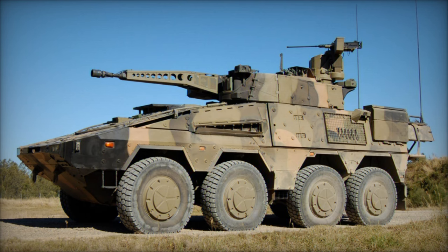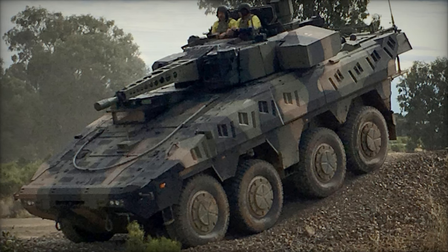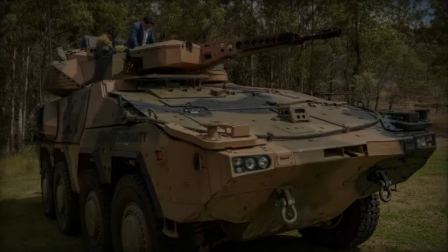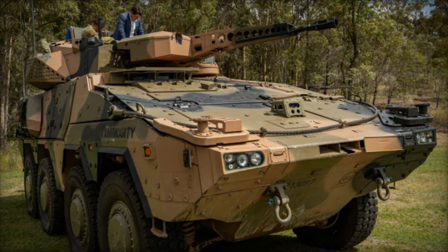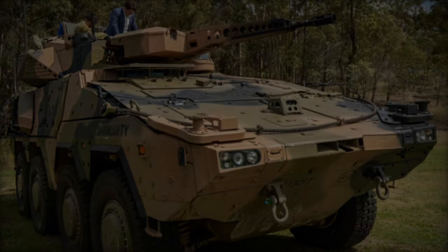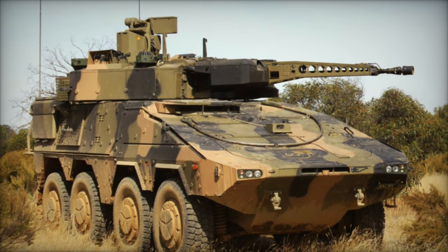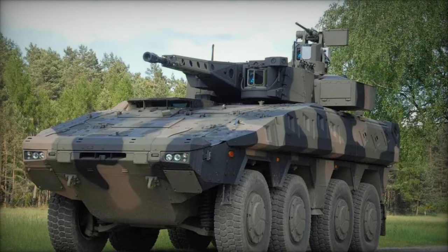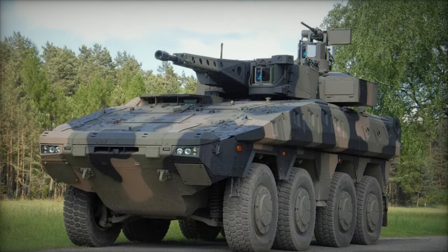Lieutenant General Alfons Mays, the Army Inspector, underscored the significance of the SWTRG INF in the evolution of Germany's intermediate forces. Equipped with a formidable arsenal comprising a 30mm automatic cannon and the MELLS anti-tank guided missile system, this new vehicle is poised to supplant the aging Wiesel 1. Developed by Rheinmetall for the German Army, the Wiesel 1 has been a stalwart in the Army's inventory since the late 1980s, initially conceived for air-transportable support in airborne operations.